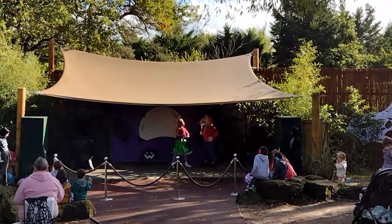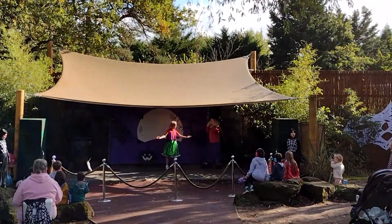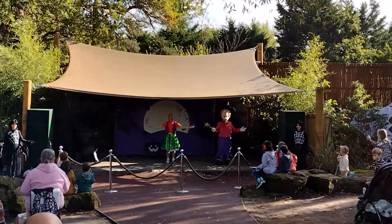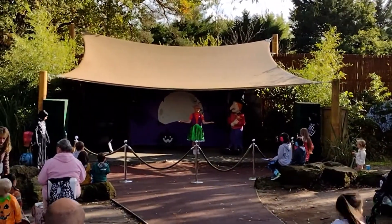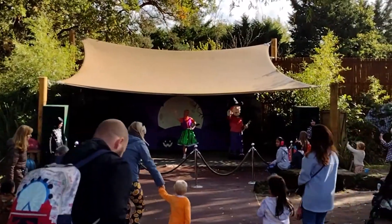Yes! Well done, Witch! Before you leave to make more spells, do you want to meet all your new friends? You do! And do you all want to meet the witch too? That's amazing! Well, we'll go pop witch's wand in a safe space and be back shortly to meet you all! Thank you for making a spell for us, and we'll see you very shortly! See you soon, everyone!